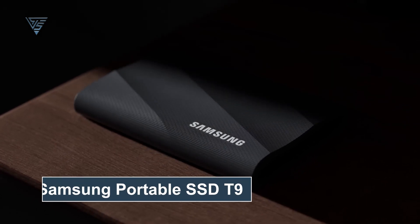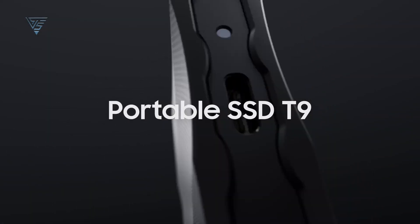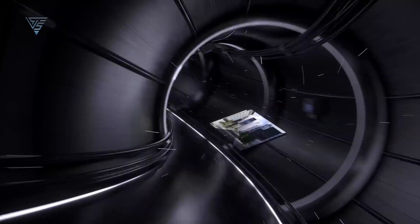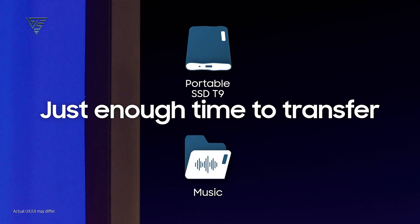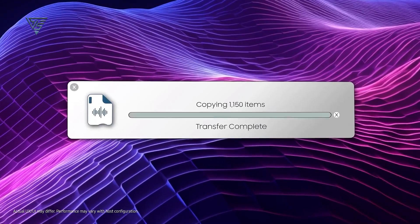The Samsung Portable SSD T9 is a premium choice for Mac users seeking exceptional speed, security, and style in an external SSD. With lightning-fast read and write speeds of up to 2,000 MB per second, it's perfect for professionals handling 4K videos, high-resolution images, or extensive data backups.